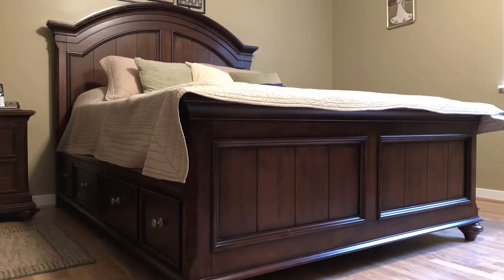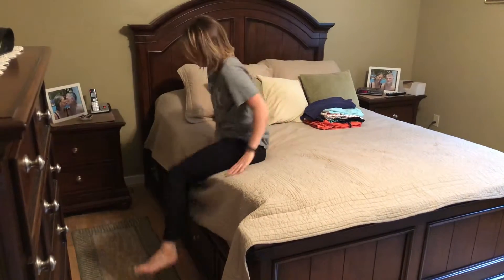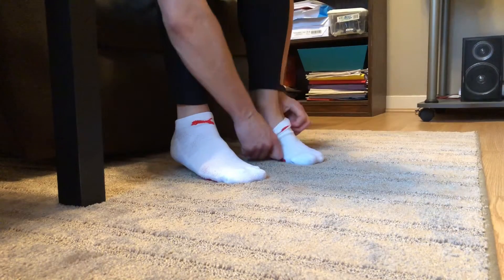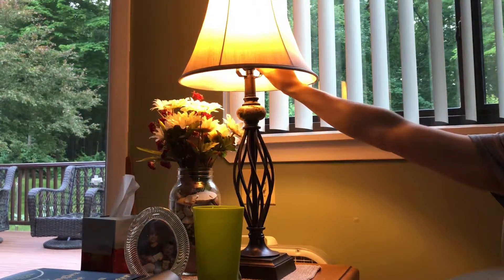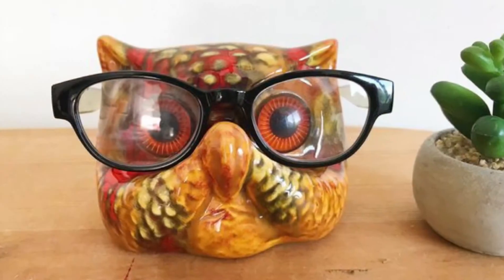The bed should be a comfortable height, stable and firm enough to get in and out of easily. Sit while dressing or undressing, especially if you're unstable when standing. Keep your lamp or flashlight close to the side of the bed, as well as your phone, any assistive devices, or eyewear.